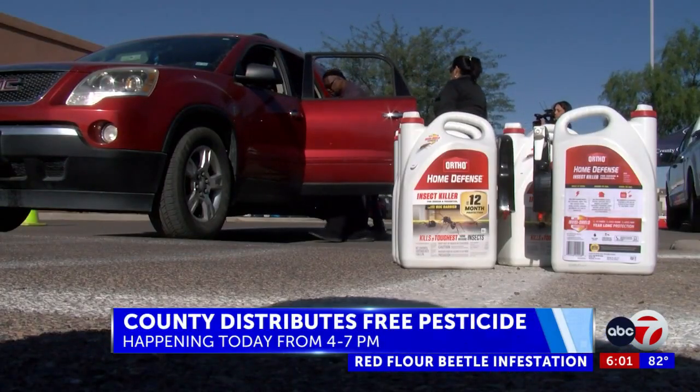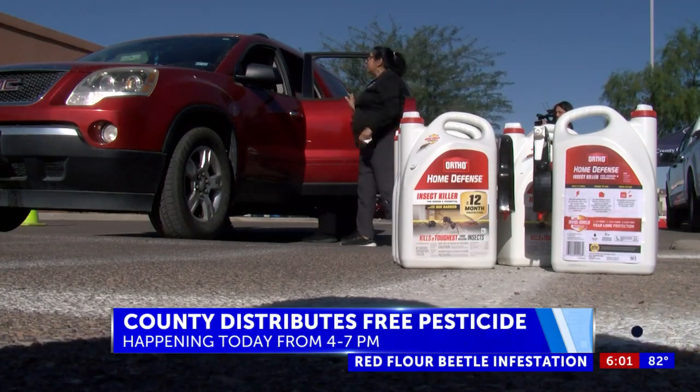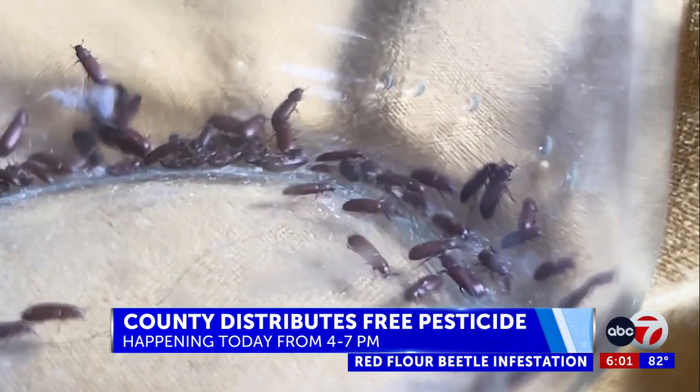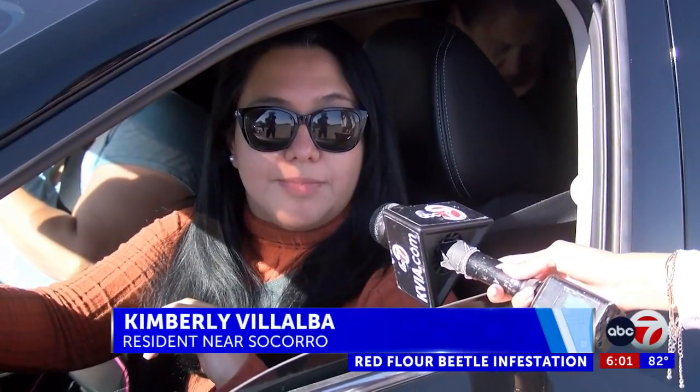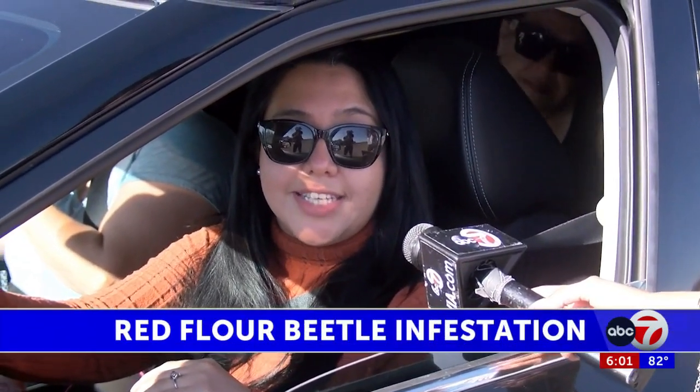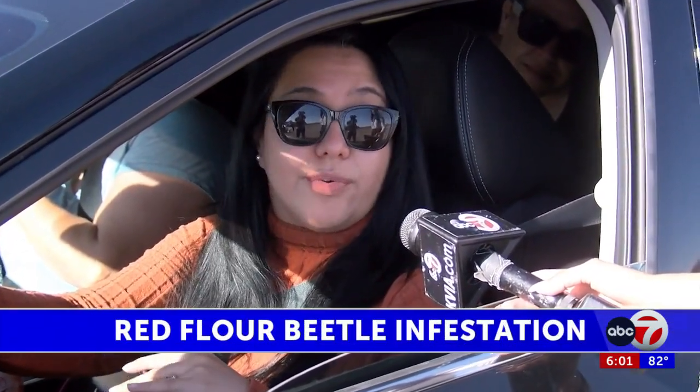Lines of cars wait for a chance to get free pesticide provided by the county, in order to battle the beetle infestation in their homes and businesses. You do see them randomly everywhere. I have them more in my place of work because we are in Socorro, and they get into the cabinets. They get in everywhere.